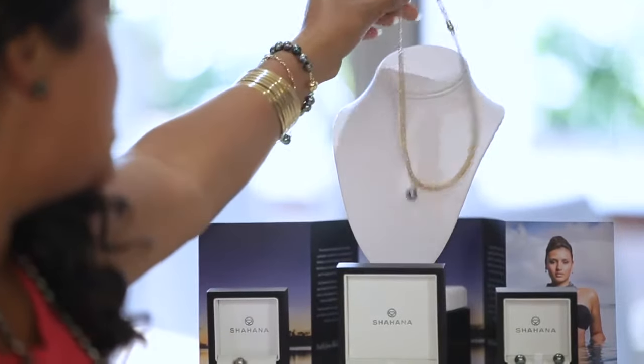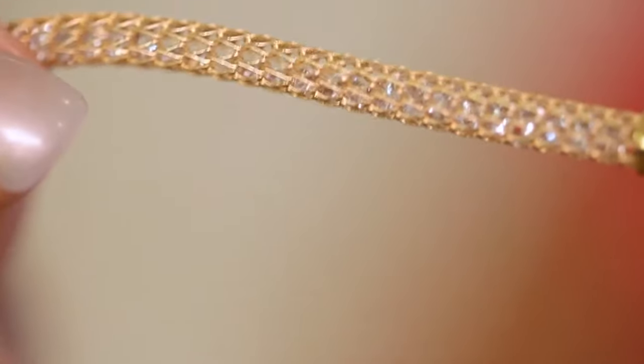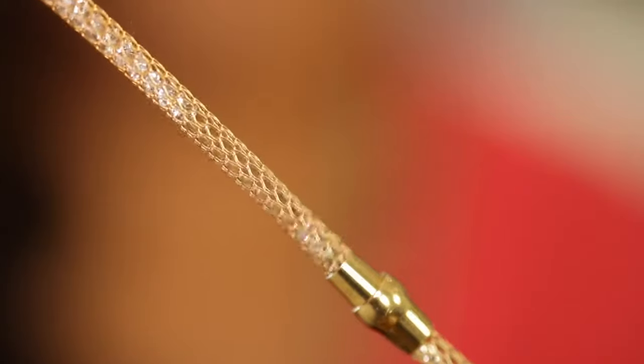Necklaces. Wow, I have an incredible piece to show you. It's called the Shahana necklace and it's got Italian wiring and it's got crystals that actually move. Can you see them moving and sparking the lights? Yeah, they shimmer through the lights.